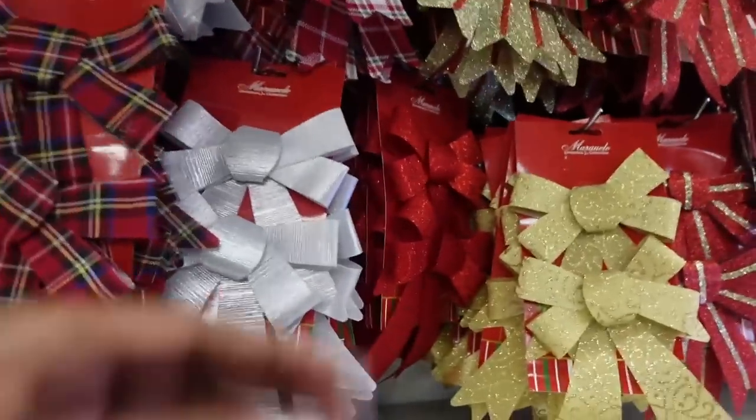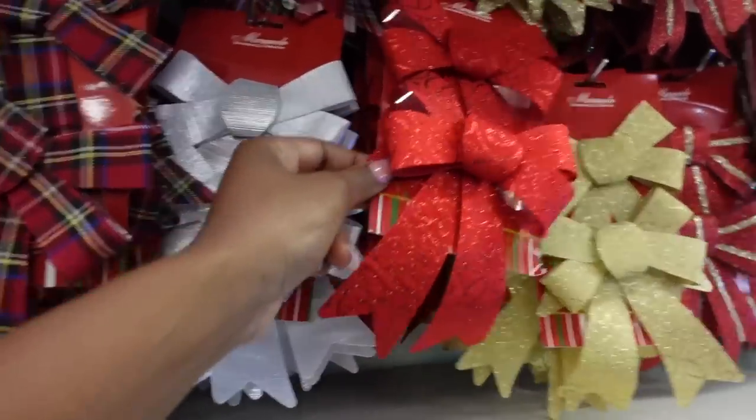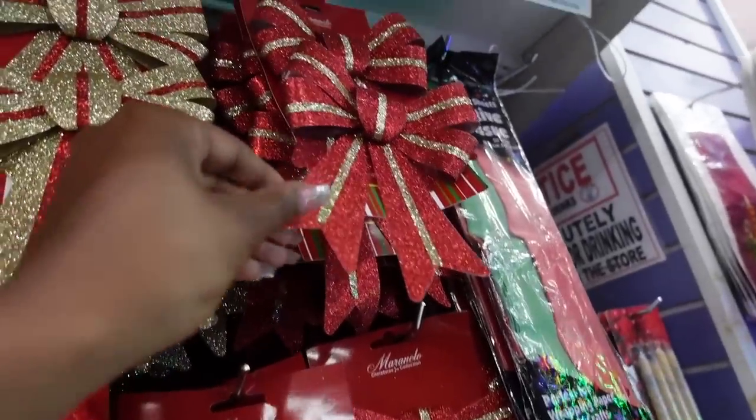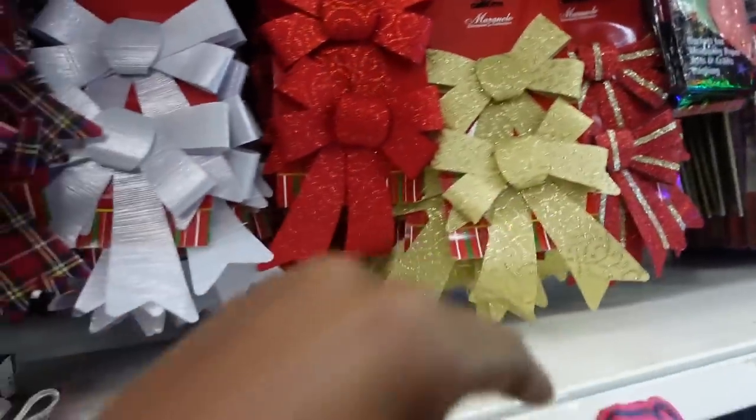Okay we have bows here, we're gonna pick up one of these, one of these, one of these. What should we do with gold? Let's pick up — actually we're gonna pick up six of them.